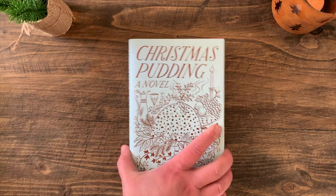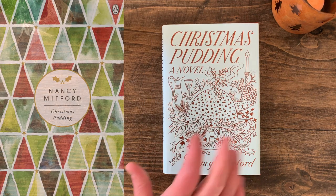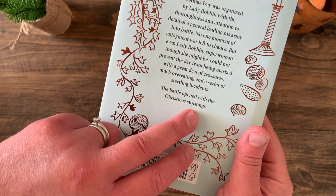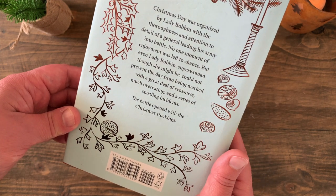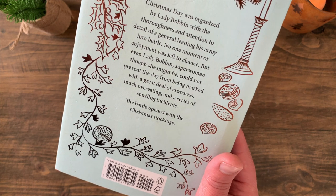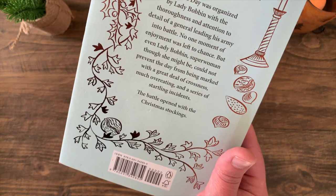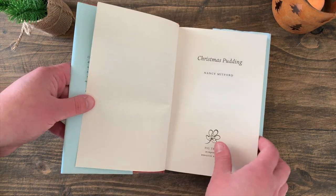The second bonus book is Christmas Pudding, a novel by Nancy Mitford. I love the line on the back cover: 'the battle opened with the Christmas stockings' — it just makes me want to dive inside. It's basically Christmas Day being organized by Lady Bobbin, who has organized it so well that no moment of enjoyment was left to chance. She might be a superwoman, but she could not prevent the day from being marked with a great deal of crossness, overeating, and a series of startling incidents. It's also got beautiful end papers.